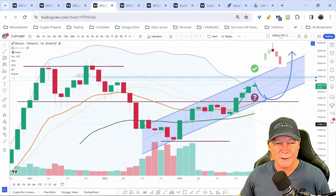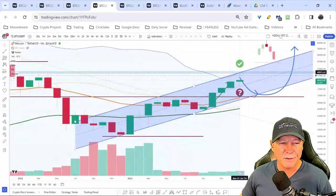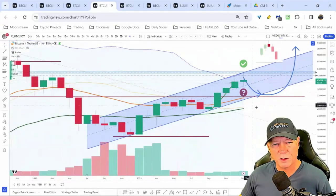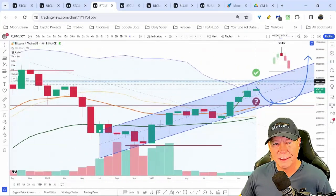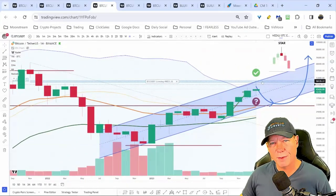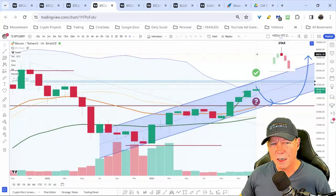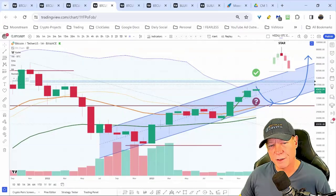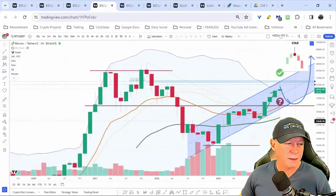These trend channels respect the modified Bollinger Bands — there's a lot of confluence right at 49–50k. I think 50k does get hit and I think that rejects. I have an alert set: when Bitcoin hits 50k, I'll be selling half of everything just to wait it out, because even on a pump it's very likely to get rejected and come back down.